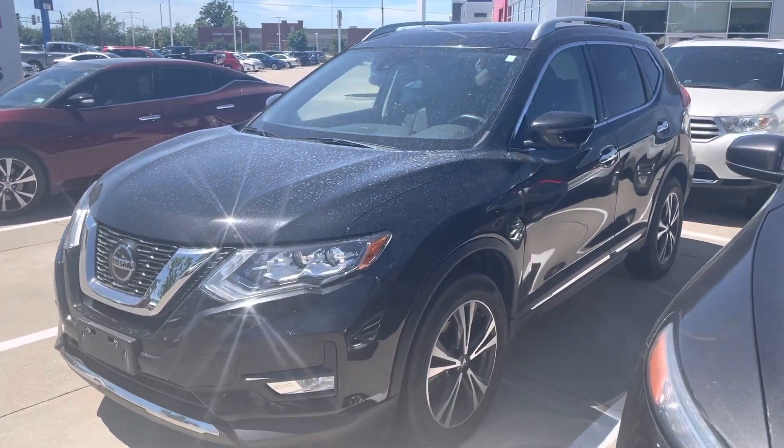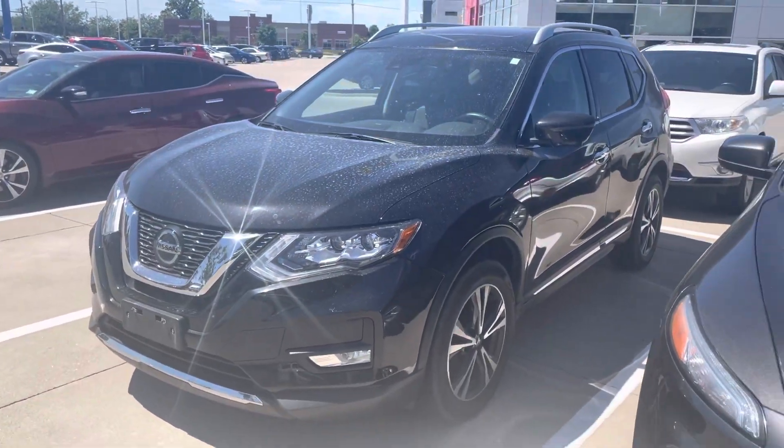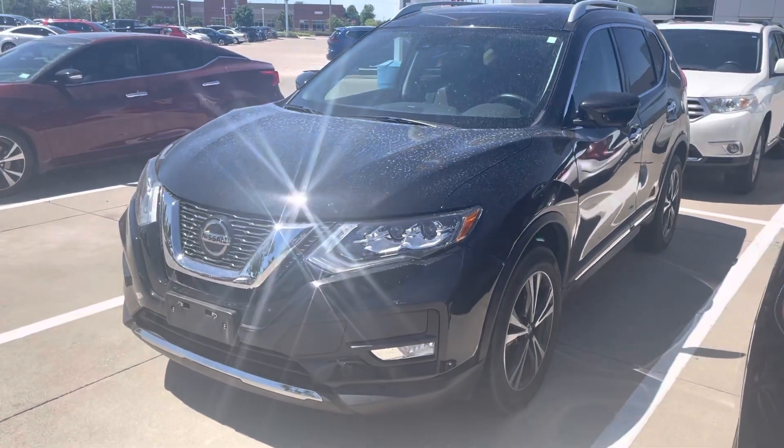Hi Mary Beth, Blaine from Dave Wright Nissan Subaru. Here's the 2018 Nissan Rogue SL that you saw on our website.